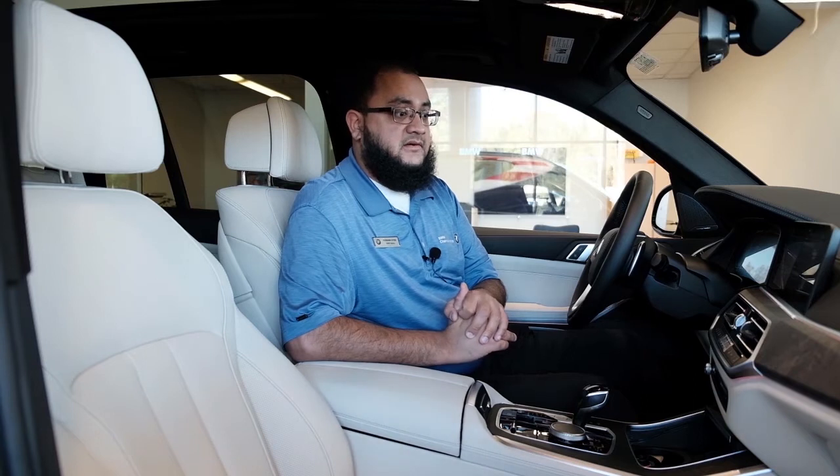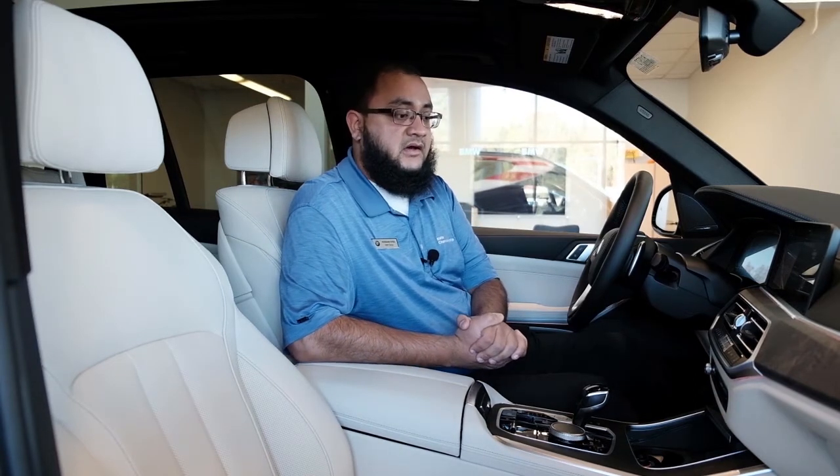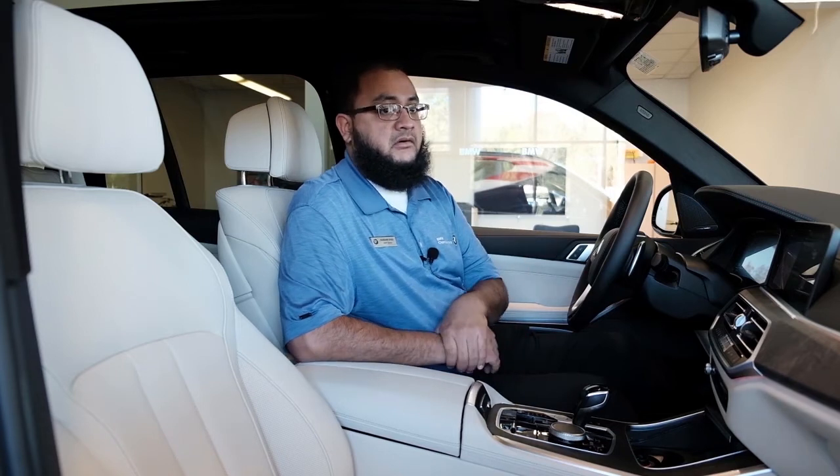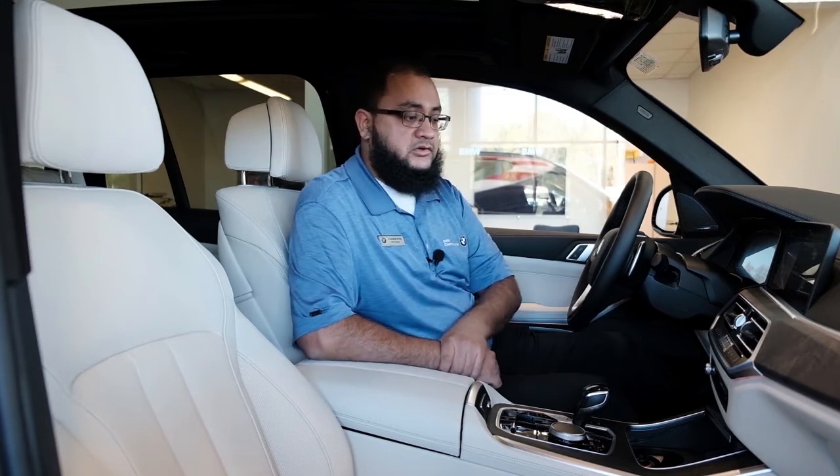A couple of our models already have them, including the X5, which we are in today. We also have it in the X6 and the X7. Those are going to be standard powertrain in all those models, and more models are due to come.